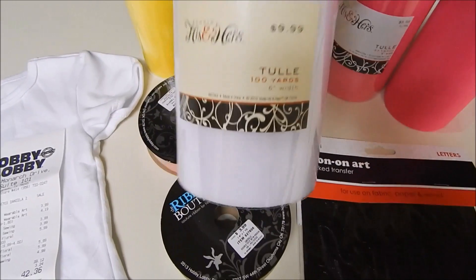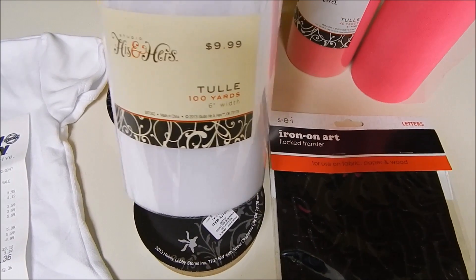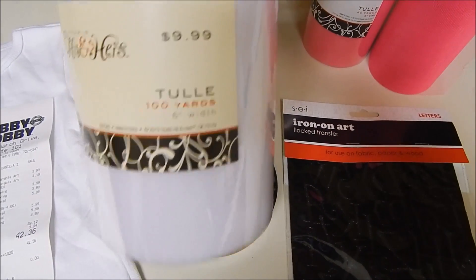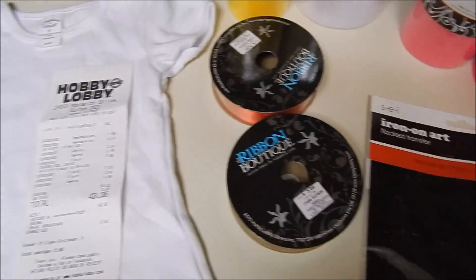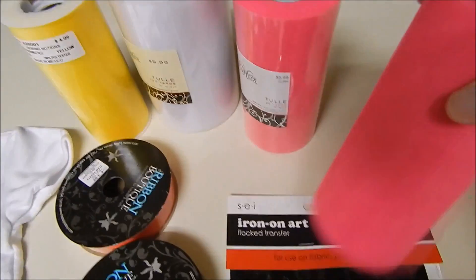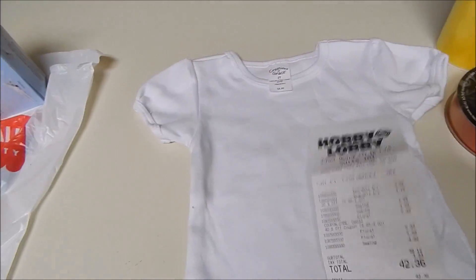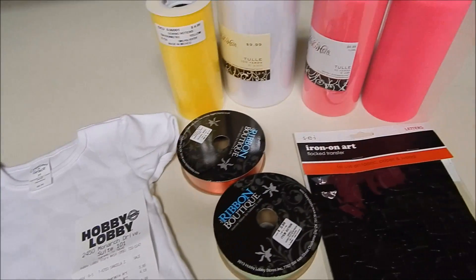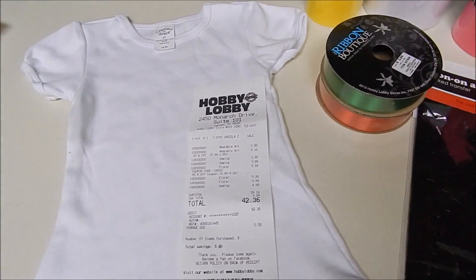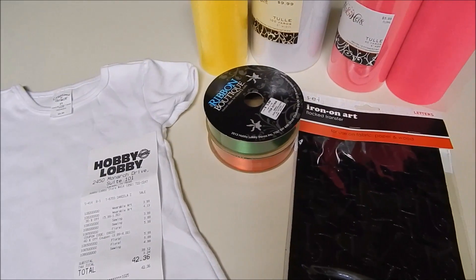I got yellow and white tulle — the white was in the wedding section and was $10, but I used forty percent off so it came out to $5.99 instead of $9.99, and it's a hundred yards. That one is twenty-five yards. I also got two hot pink tulle rolls from the wedding section — forty yards for $5.99 each. Plus the shirt. So in total at Hobby Lobby I spent forty-two thirty-six. If you have any questions, go to my Facebook fan page and leave me a message. Thanks for watching!